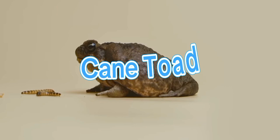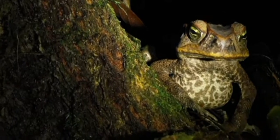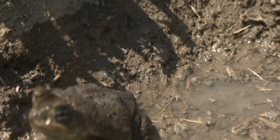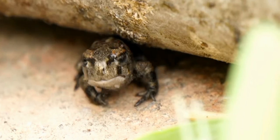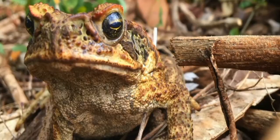Next we have the cane toad. This toad was introduced to Jamaica to help manage agricultural pests, but it turned out to be more of a problem than a solution. Cane toads are highly toxic, posing a threat to pets, predators, and even humans. They can lay thousands of eggs at a time, making them difficult to control.